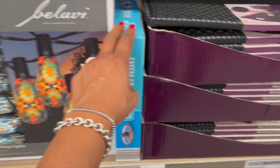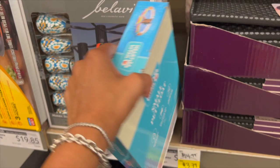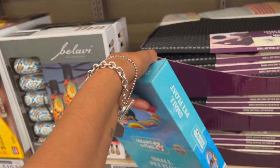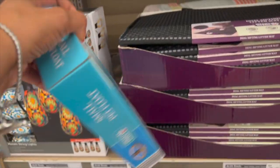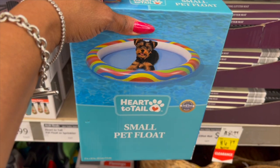The Pet Float Sprinkler was $14.99 and it's down to $3.79, which is not bad at all. It's a small pet float — I don't think my dog Carly would appreciate that at all, but it's cute for $3.79. Let me show it to you guys — isn't that cute? $3.79.